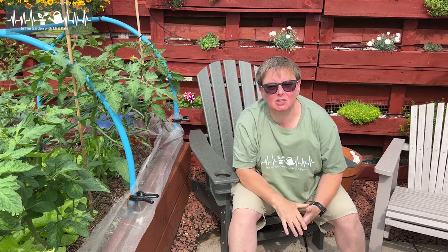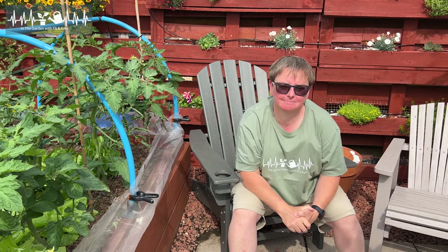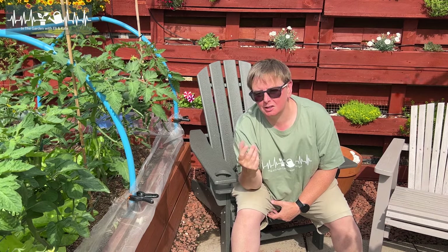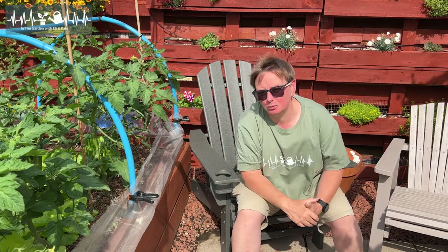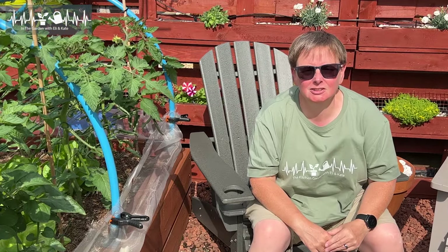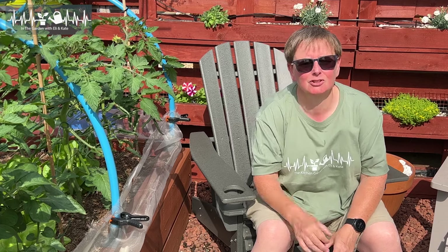So why are people worried about things like aphids, whitefly, ants - that kind of thing - and should you be worried? Well, I think 'worried' is quite a strong way of putting it. Yes, you should be aware that they're in your garden and what they do and don't do, but maybe don't lose sleep over it.